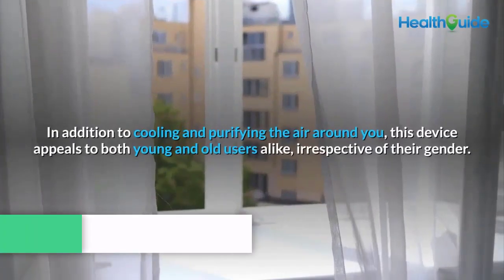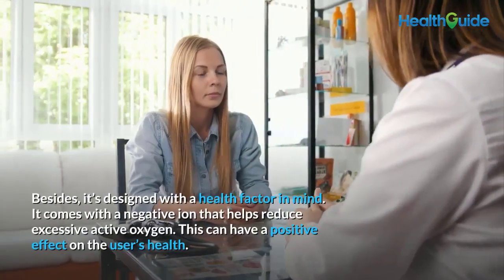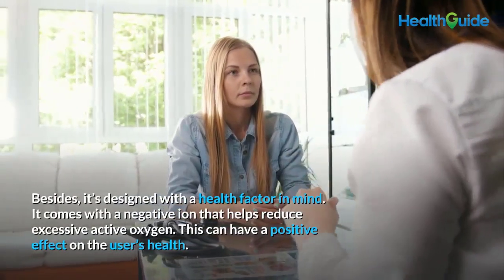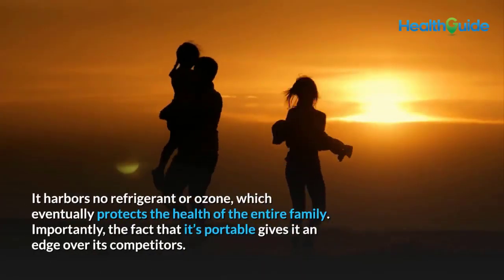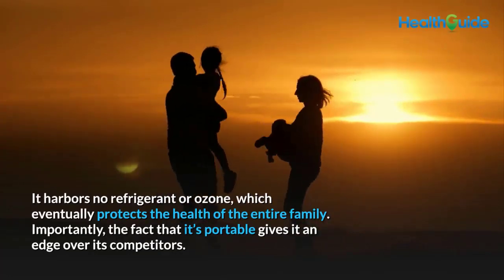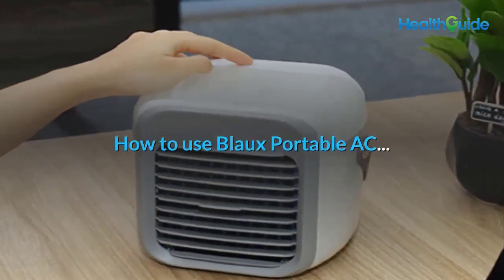Why do you need the Blow Portable Air Conditioner? In addition to cooling and purifying the air, this device appeals to both young and old users regardless of gender. It is designed with health in mind: it features negative ions that help reduce excessive active oxygen, positively affecting the user's health. It harbors no refrigerant or ozone, protecting the health of the entire family. Its portability gives it a clear edge over competitors.